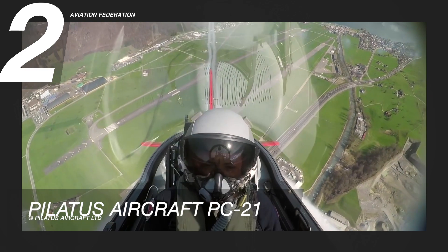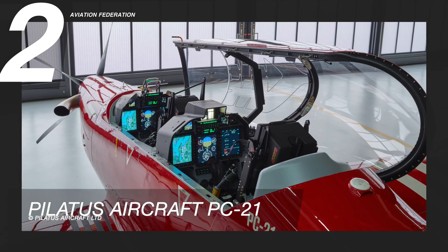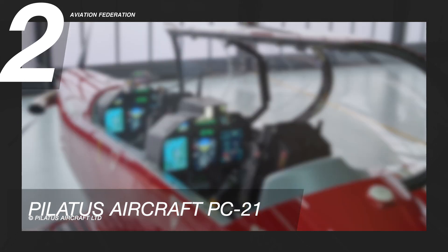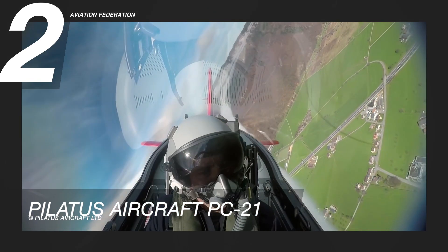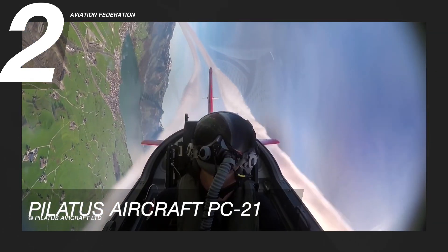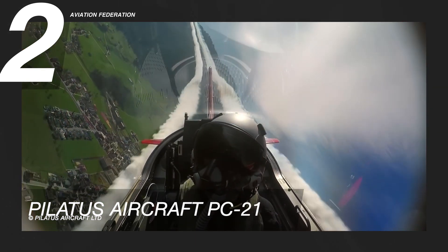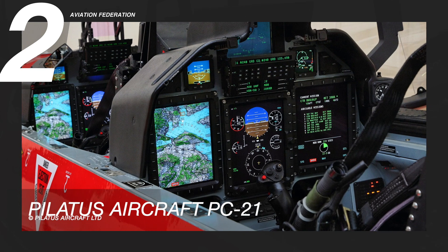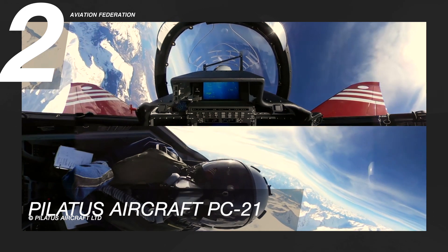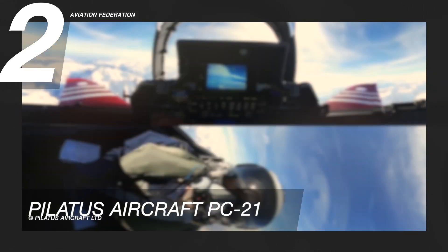The PC-21 is developed not only to fulfill the criteria for fundamental and intermediate military pilot training, but also to facilitate enhanced training for all aircrews with the following skills: mission planning and tactical navigation, mission system management, civilian flight management, electronic warfare, air-to-air operations, and air-to-ground operations, including radar training and simulated weapons use. The PC-21 is enhanced by the capacity to adapt aircraft avionics to the demands of each training phase. The base price starts at 9 million US dollars.